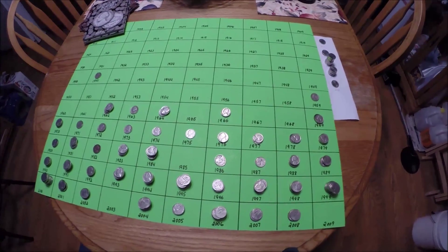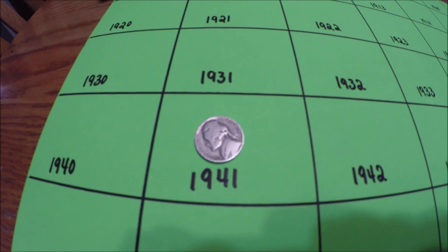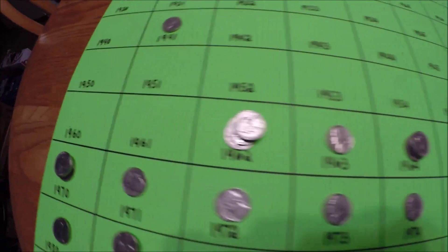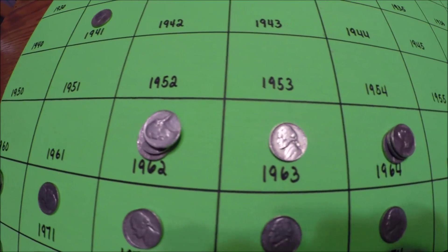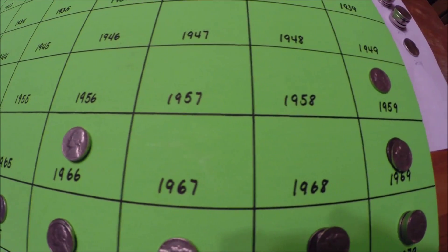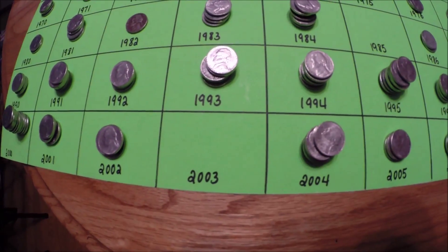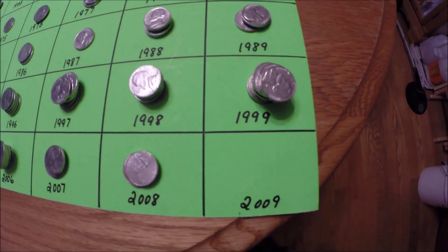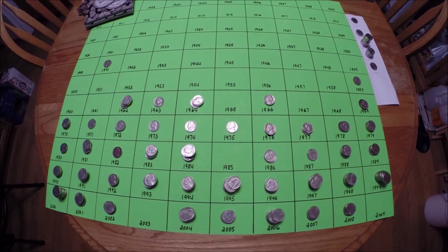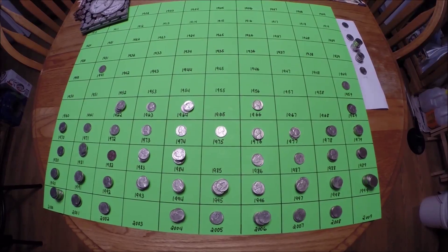On to the wrap-up for the nickels. Pretty much covered the board again. She did get one 1941, a 1959. No 60s or 61s. Got 62, 63, 64. No 65s, no 67s or 68s. Missing the 85s, the 2003s, and the 2009s. So nothing too exciting here except for the 41 being the oldest one — just missed the war nickel by a year. She'll get back to you with her next hunt. Thanks for watching, good luck, and happy hunting.